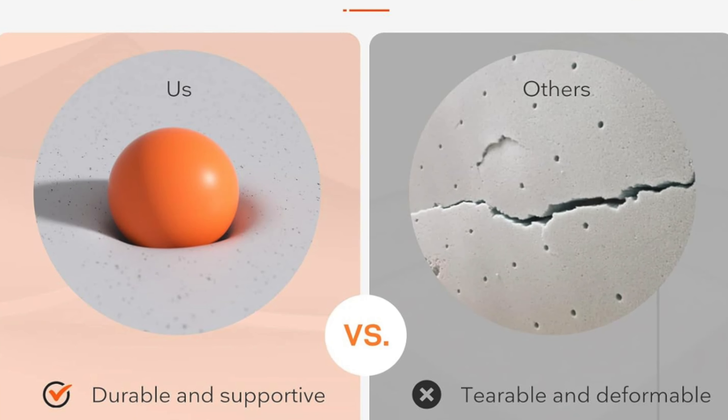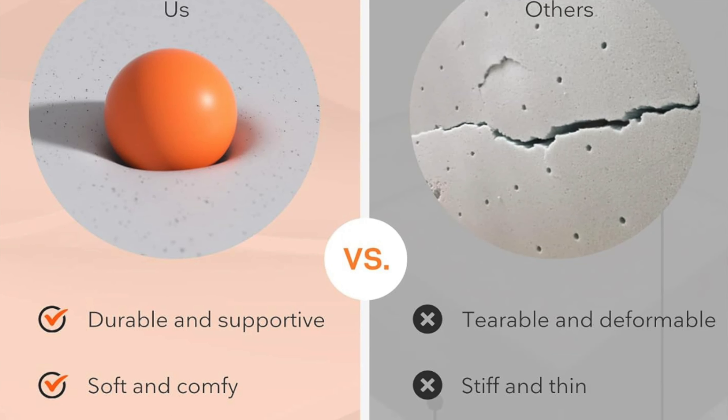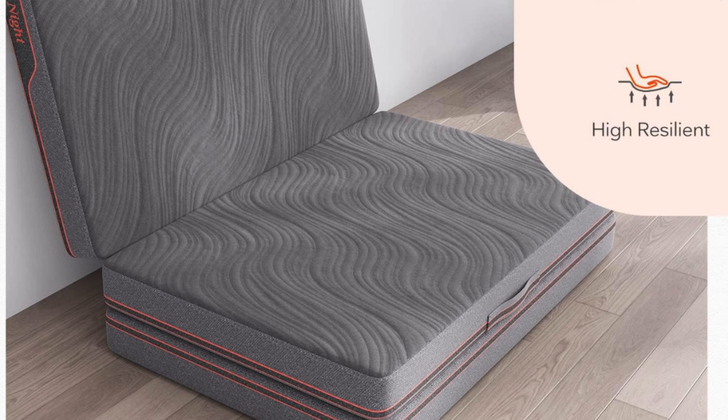Key features: comes with a storage bag because nothing says luxury like zipping your mattress into a suitcase. Layers of memory foam provide enough pressure relief that your back might actually forgive you for all those years of bad posture. Compatible with sofa beds too. Breathable mesh cover, cooling gel, and bamboo charcoal — this mattress is more breathable than you after trying to catch your breath during a horror movie marathon. Regulates temperature as well, preventing you from waking up feeling like a baked potato.